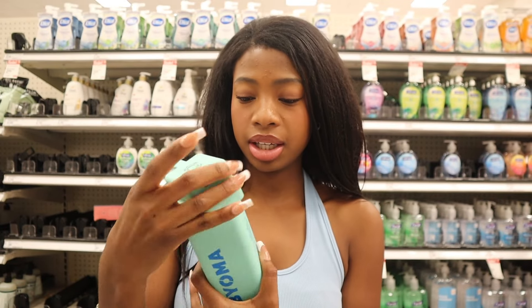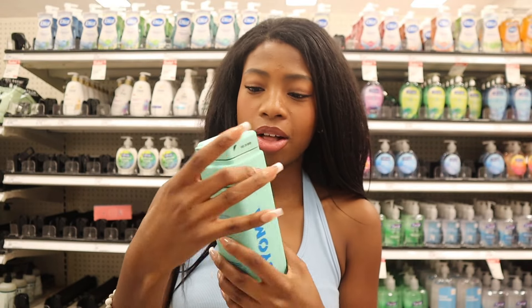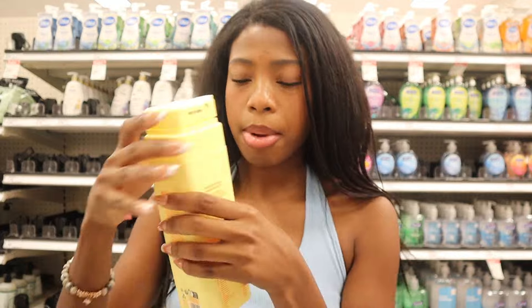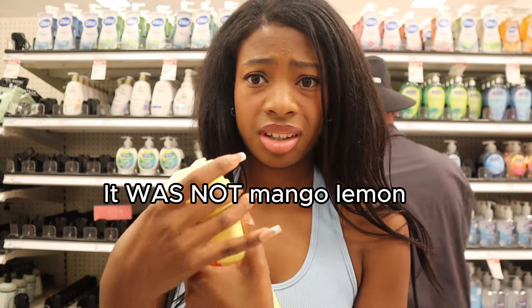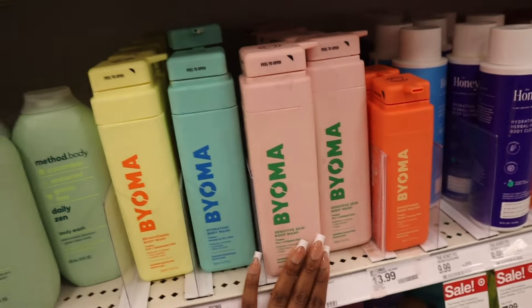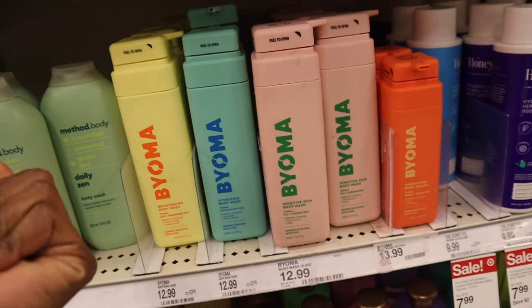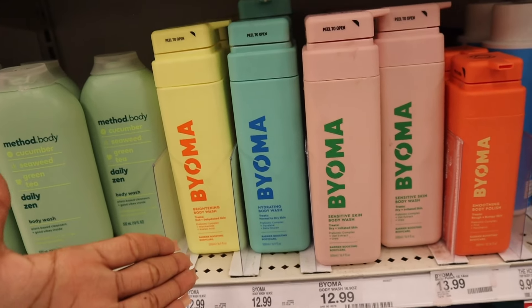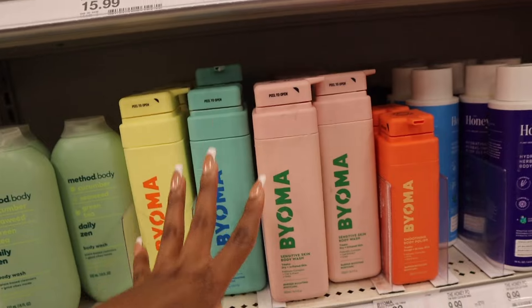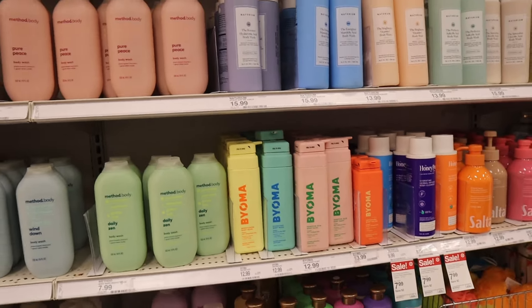I'm gonna scent test some of these Bioma body washes because this is new to me. This is a hydrating one — that just has like a fresh soapy smell. I don't think it's really scented or meant to be scented. How about the brightening body wash? I would want this to smell like mango lemon. I'm not even gonna bother scent testing the other two because they kind of all smell the same — just that really strong fresh soapy smell. I think Bioma made these for the benefits like to hydrate, brighten, and care for sensitive skin. They didn't really care too much about the scent. But super cute — we always love Bioma's packaging.